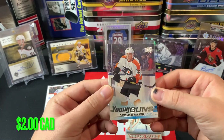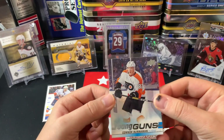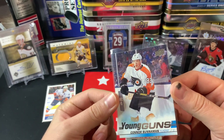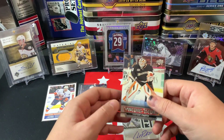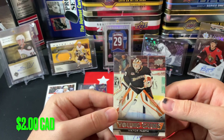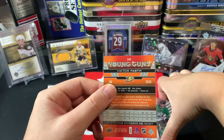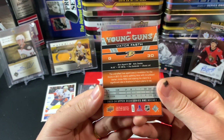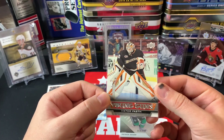Next up we've got a Young Guns of Connor Buniman from Upper Deck Series One. Don't know too much about him, but we did hit a Young Guns. We also have another Young Guns here — Victor Fast, Young Guns from Upper Deck Series One, 13-14. I'm going to set that aside because I want to save the last card for last, but yeah, two Young Guns — pretty solid.